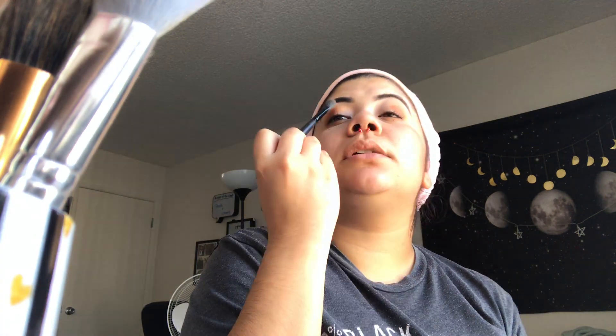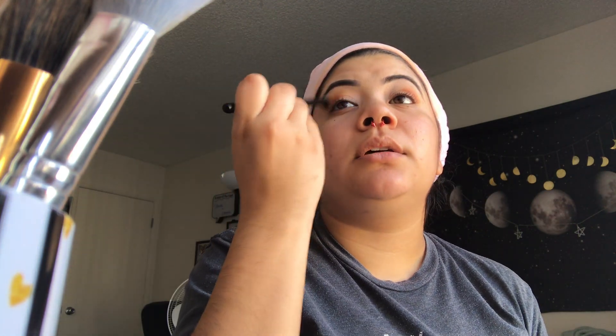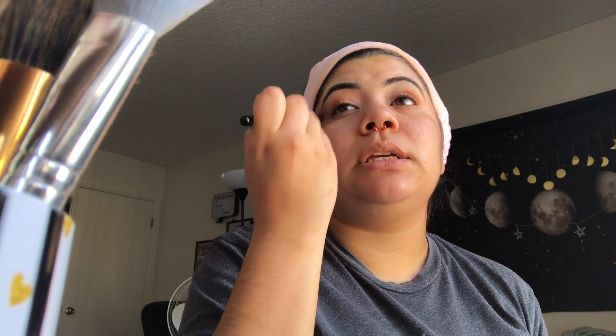What I like to do is pack the eyeshadow in the corner and then grab my Morphe MB23. It's just a little fluffy brush and it helps me blend out my eyeshadows really, really nicely. You can use any blending brush you have — there are millions of brushes people use. My go-to is this one, and I also got one from BoxyCharm that I'm constantly using to blend my eyeshadows.